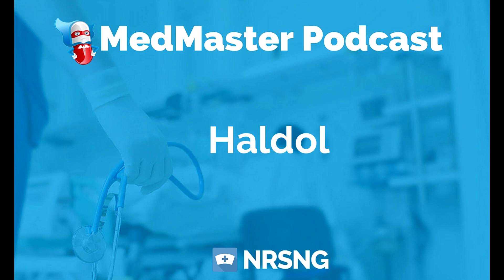Haldol can help with aggressive patients. If you have a patient outburst or a patient attacking a nurse and you're not able to calm them down any other way, Haldol can be used to quickly gain control of the situation, get the patient safe, keep the medical staff safe, and keep other patients safe. Then you can look at what's going on with the patient. So that is Haldol — a medication you may or may not give depending on where you work, but it can be used for schizophrenia, mania, or very aggressive or agitated patients.